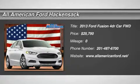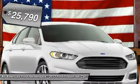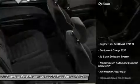The 2013 Fusion. You can have both impressive power and great economy in a Fusion, and it's priced below $30,000. Here are some of this vehicle's great options.